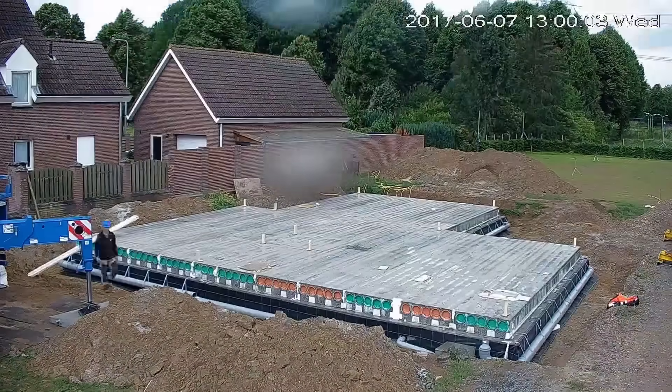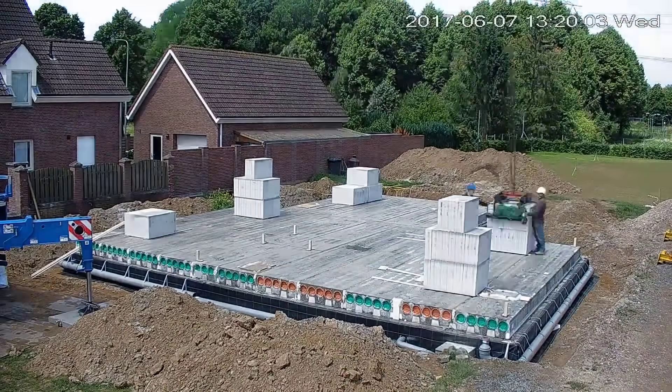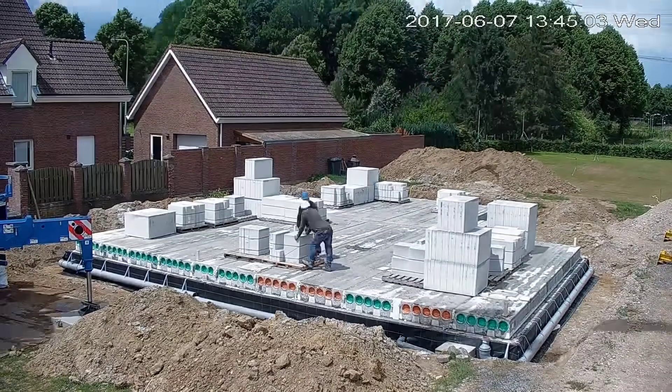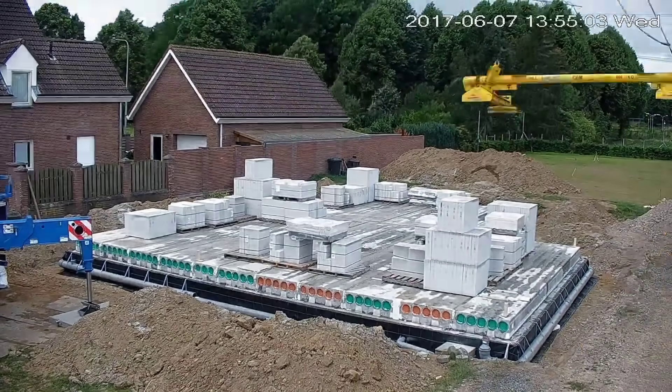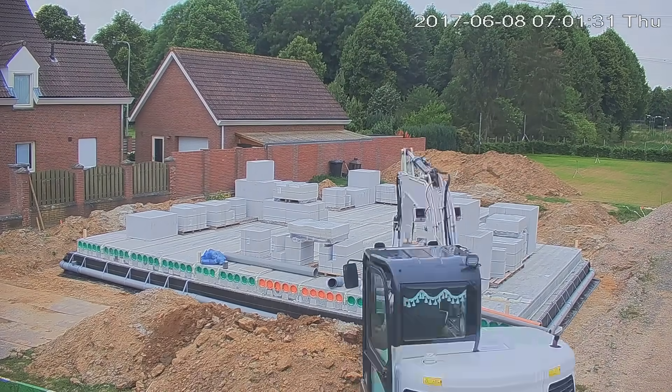On the first day of construction, the focus revolved around foundational elements critical to the building's stability and functionality. The process commenced with the placement of the foundation atop prepared piles, a fundamental step ensuring the structure's support and load-bearing capacity.